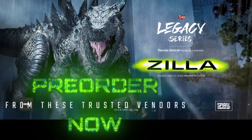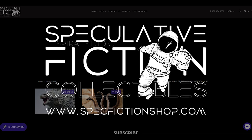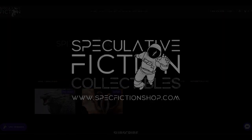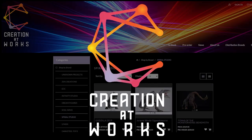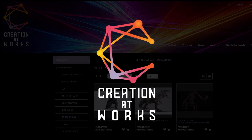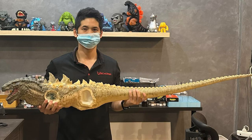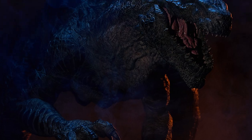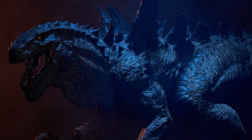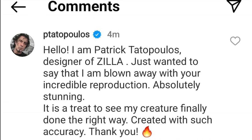The time is now. Pre-order from one of these trusted vendors: Kaiju Live, Speculative Fiction, Big Bad Toy Store, Creation at Works, and Awesome Collector. After 25 years of being the underdog, outlaw, and infidel of the Godzilla franchise, Spiral Studio resurrects the cult classic creature for adoring, faithful, and patient fans of the 1998 film. And you know they're on to something when the original designer, Patrick Tatopoulos, reaches out to express his admiration and gratitude to Spiral Studio for treating his creation with such respect and accuracy.